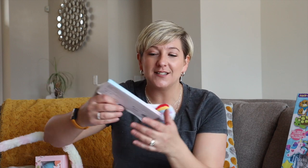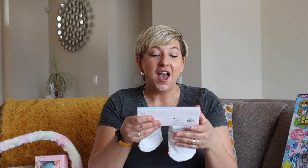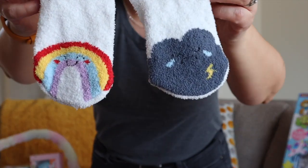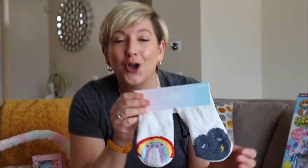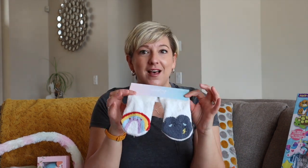Fuzzy socks! Ava's so into fuzzy socks — I can't sleep without fuzzy socks on either. I got her this brand for Valentine's Day and she loved it. But look at these: a little rainbow and a little storm cloud. So cute. They also have a burger and fries option. These are in the Walmart discount section closer to the checkout — check those out because Ava loves them.